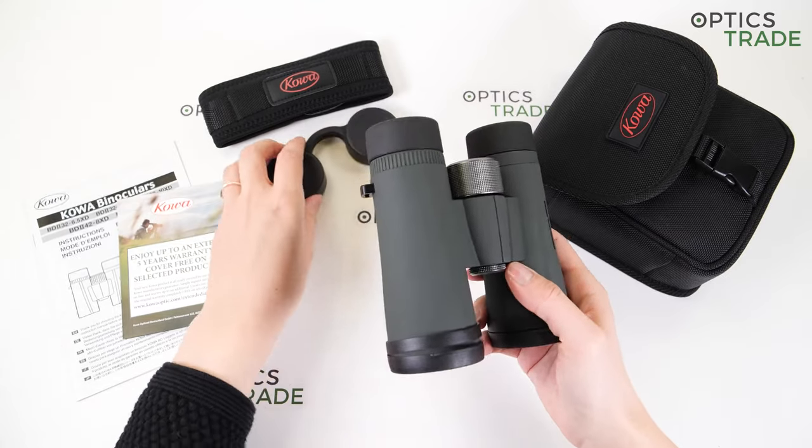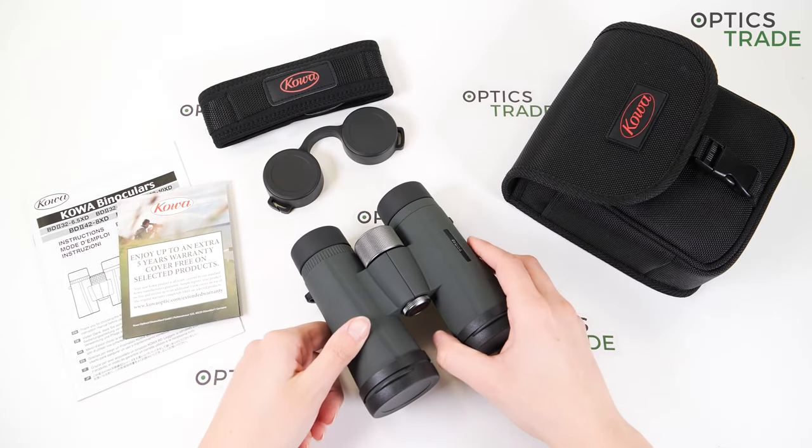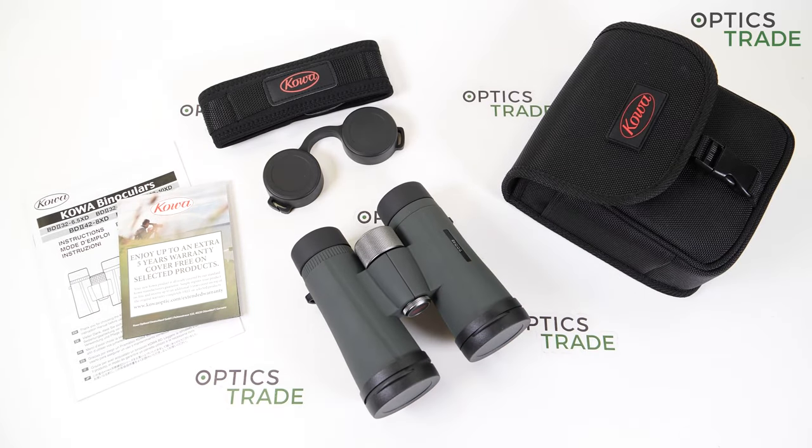That's everything for this review. If you enjoyed it, please leave a comment down below and subscribe to our YouTube channel. We have many other videos on all other binoculars in various price ranges, so be sure to check them out.